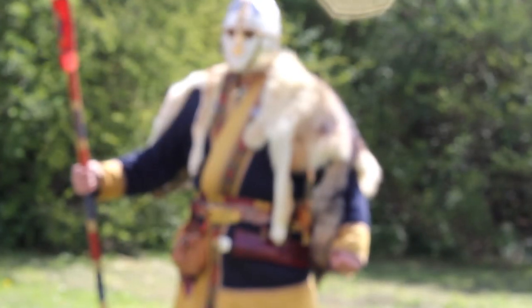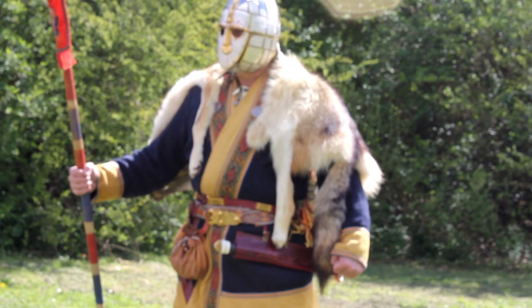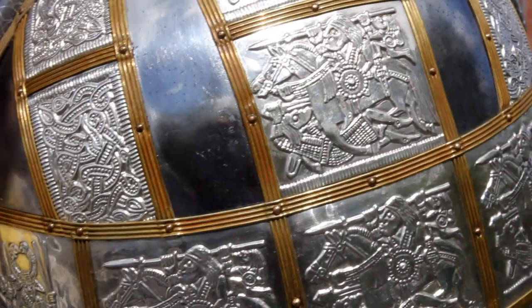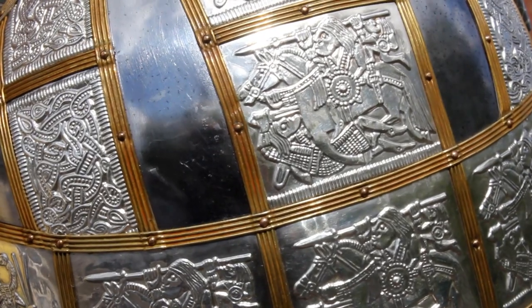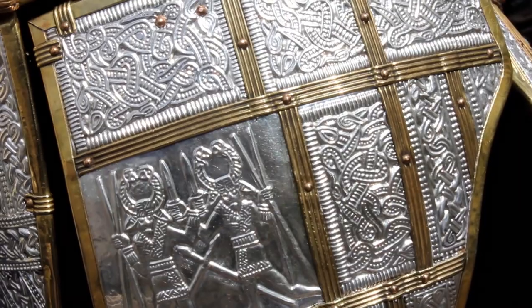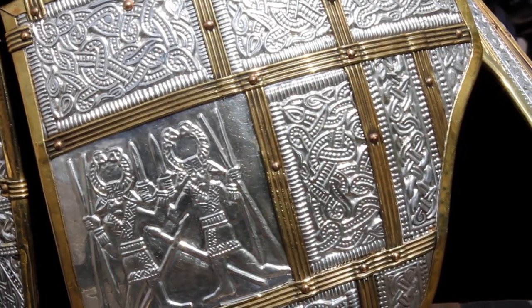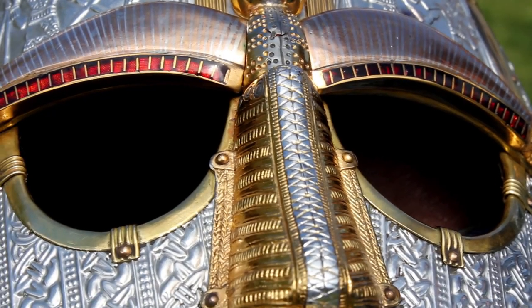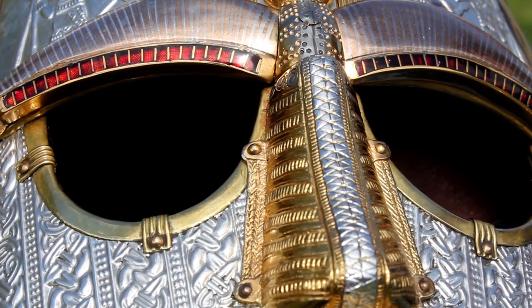An essay by Neil Price and Paul Mortimer, which I will link to in the description, has argued for evidence of Woden worship in this helmet. They noticed that in the entire Sutton Hoo hoard, there is only one instance where gold foil was not used for the cloisonné garnets. The garnets of the right eyebrow have foil behind, but those on the left eyebrow don't.